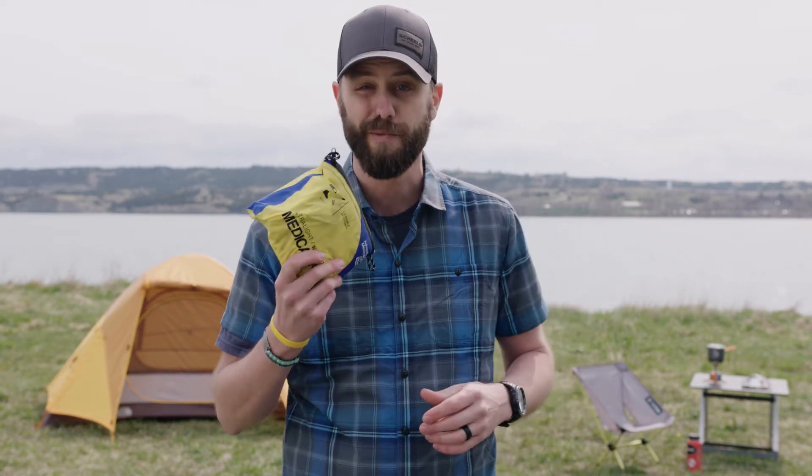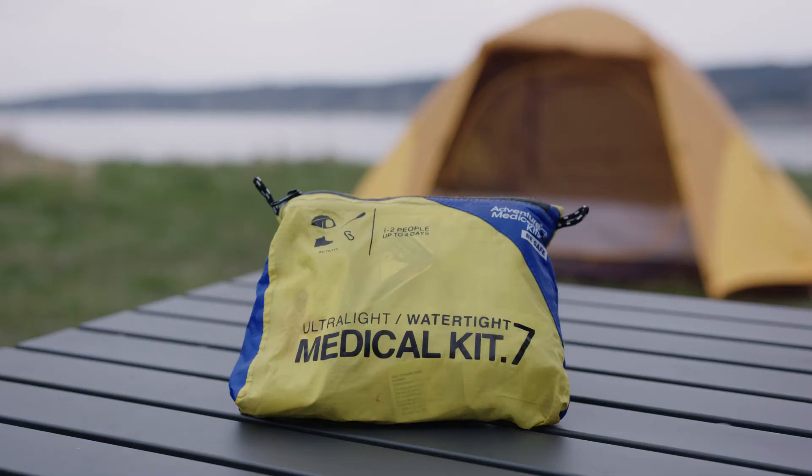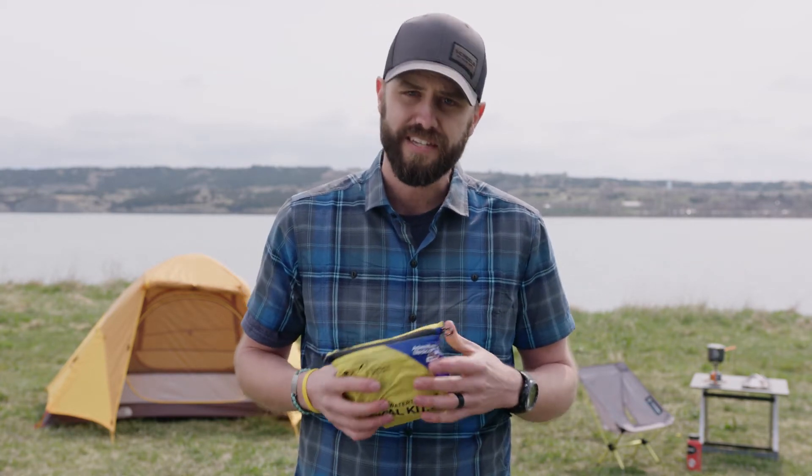Next essential in my pack is a med kit. This is important to have — at least one person in your party needs one. You can build your med kit for your own experience. Mine has things for feet and blisters, insect repellent, stuff for rashes if you run into poison ivy, ibuprofen, bandages, and some more serious items. But if you don't know how to use it, you're going to run into trouble. Make sure you educate yourself before you go — watch videos, read instructions — because otherwise it's really useless.